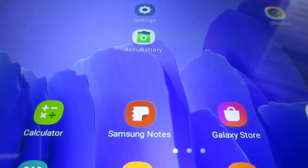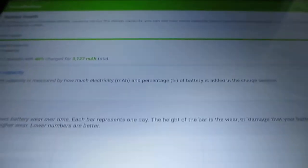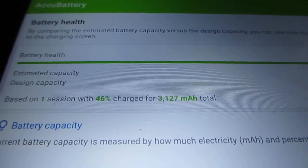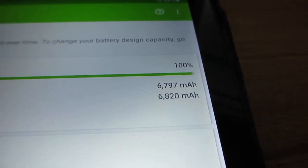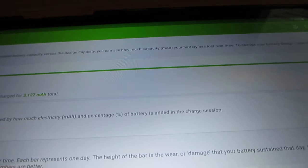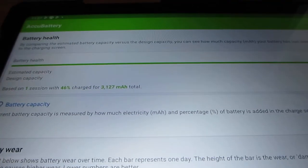I also did this for my Samsung tablet. Click on health at the very bottom, and it shows me that after one charge, my battery health is supposedly at 100%. But that's probably not accurate because this tablet is around 7 months old. As I mentioned, you need to do a few charge cycles to get a better, more accurate estimate.